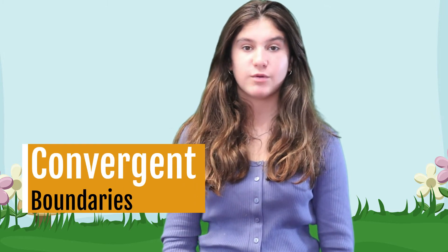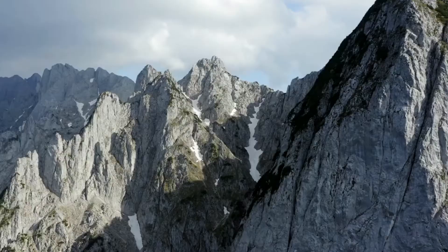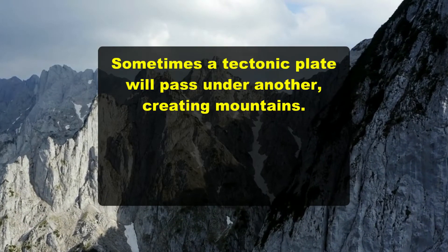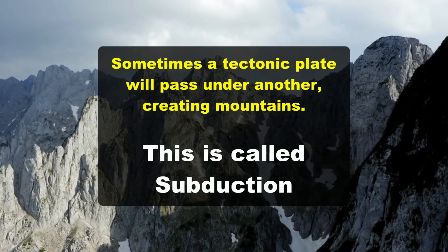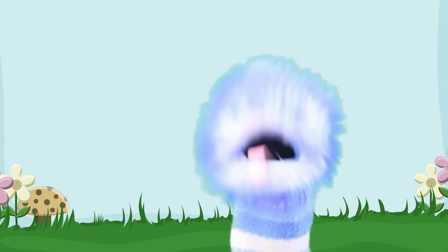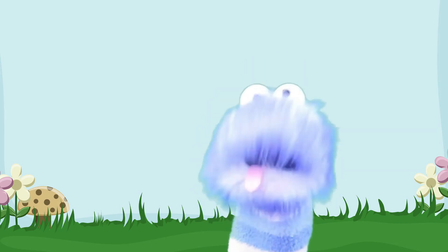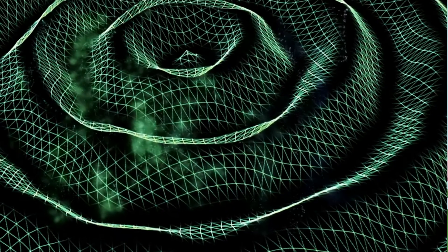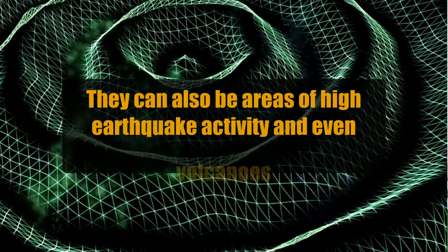There are three main types of boundaries. Convergent boundaries are boundaries where two tectonic plates push together. Sometimes a tectonic plate will pass under another, creating mountains. This is called subduction. Although the movement is very slow, convergent boundaries can create more than just mountains - even volcanoes and areas of high earthquake activity.